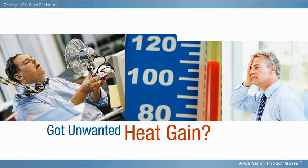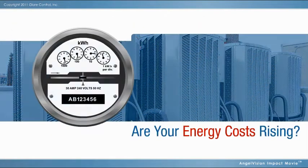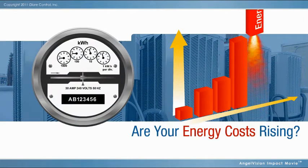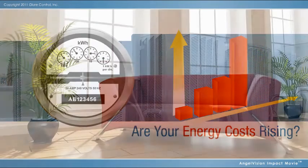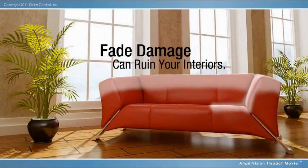Your cooling system works overtime to remove solar heat, shortening its lifespan, and causing your energy bill to climb even higher. UV rays, daylight, and heat cause expensive fade damage to fine interiors, artwork, and floors.